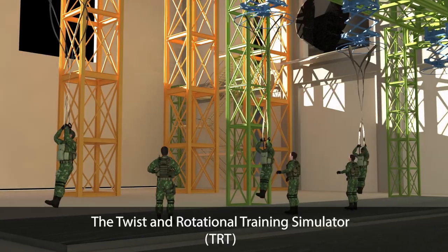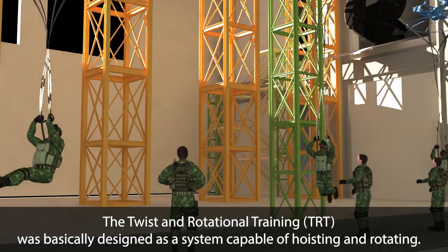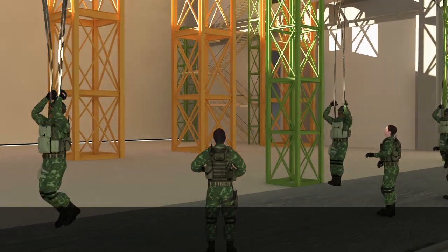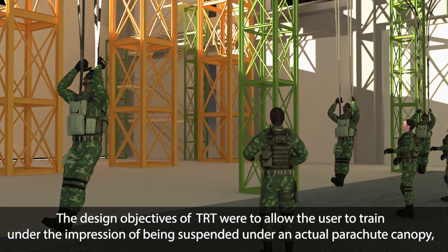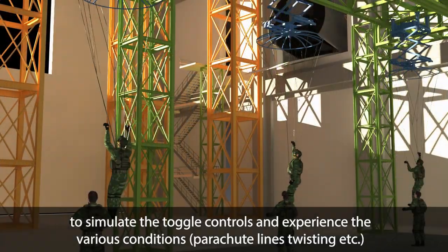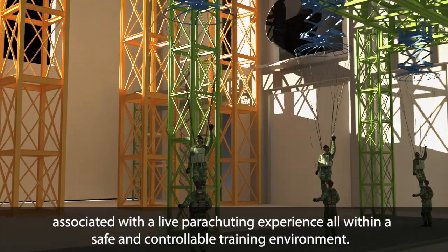The Twist and Rotational Training Simulator (TRT) was designed as a system capable of hoisting and rotating. The design objectives of the TRT were to allow the user to train under the impression of being suspended under an actual parachute canopy, to simulate the toggle controls and experience various conditions such as parachute lines twisting, associated with a live parachuting experience, all within a safe and controllable training environment.